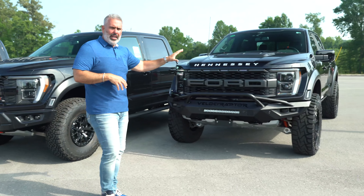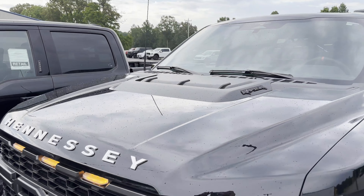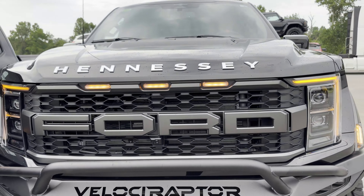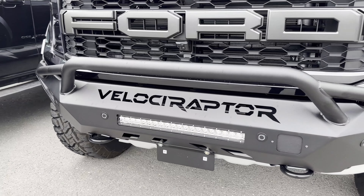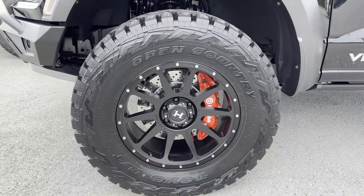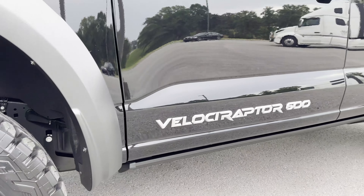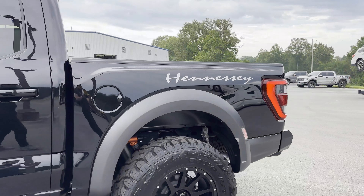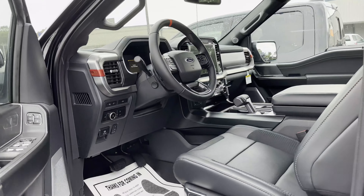Hennessey did some mid-cycle refresh in 2023, so we've got new badges and new styling for their Ford Raptor. It's an 801A equipment package with the 3.5-liter EcoBoost tuned up — carbon fiber intake, bigger intercooler — pushing almost 600 horsepower. The front bumper features the VelociRaptor logo with LED lights. The styling is cool but not overdone. They now offer 37-inch tires with a 20-inch wheel, and this is where you get the best bang for your buck — six-piston front Brembo brakes in Race Red.